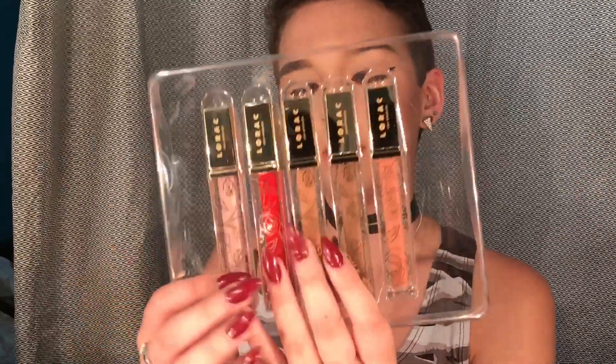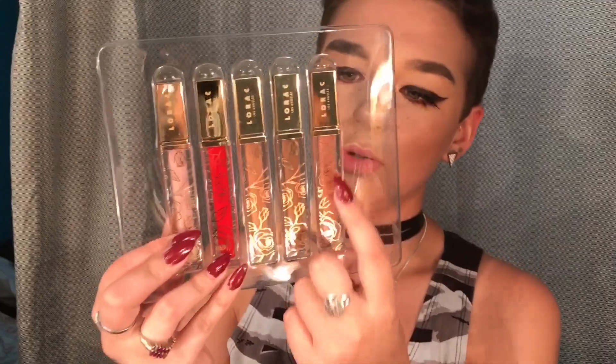There are five lip glosses, and I'm not gonna lie, I'm in love with the packaging on this. It has gold detail of roses — aesthetically pleasing. I haven't touched these, swatched them or anything, so everything you see is first impression. I've just looked at them through the box and that's all I got.